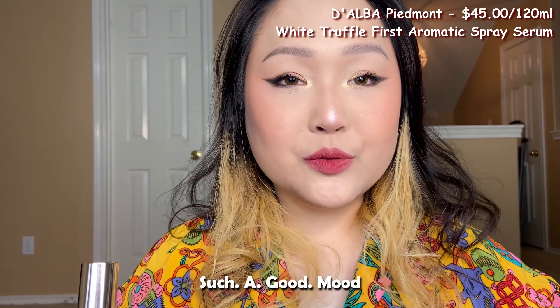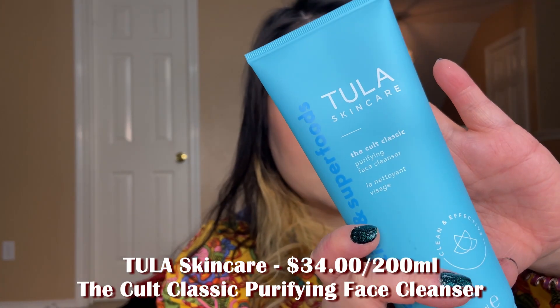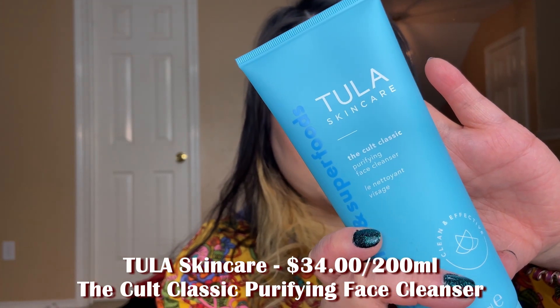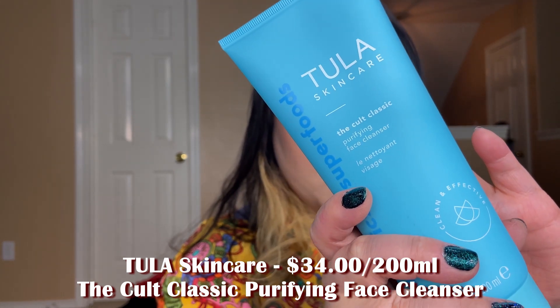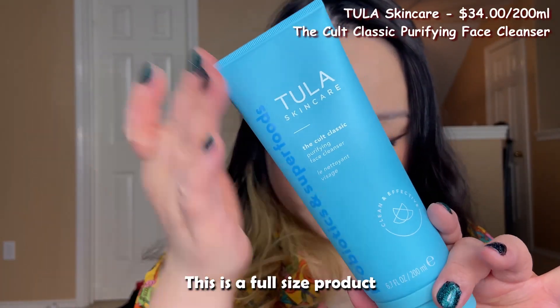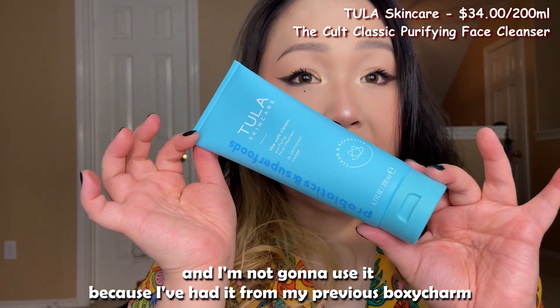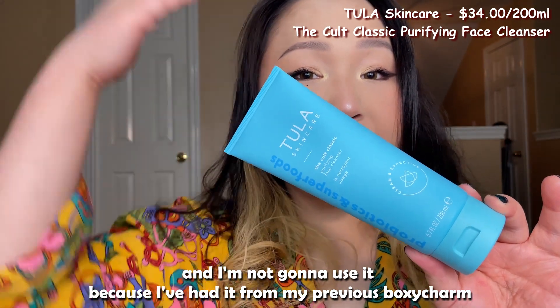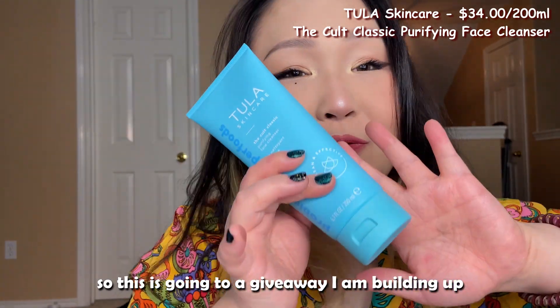Next we have the Tula Skincare Cult Classic Purifying Face Cleanser, which retails for $34 for 6.7 ounces — a full size product. I'm not going to use it because I've already had it from a previous BoxyCharm, so this one is going to a giveaway. I'm building up my giveaway pile.